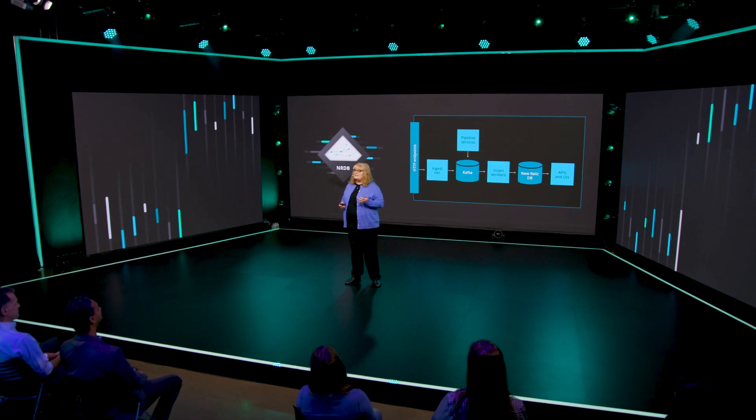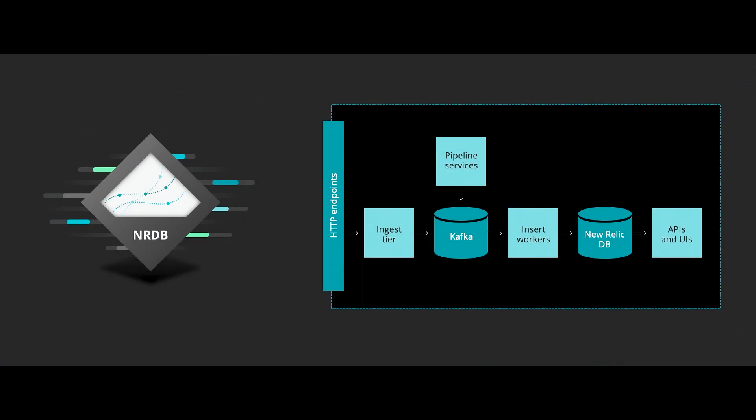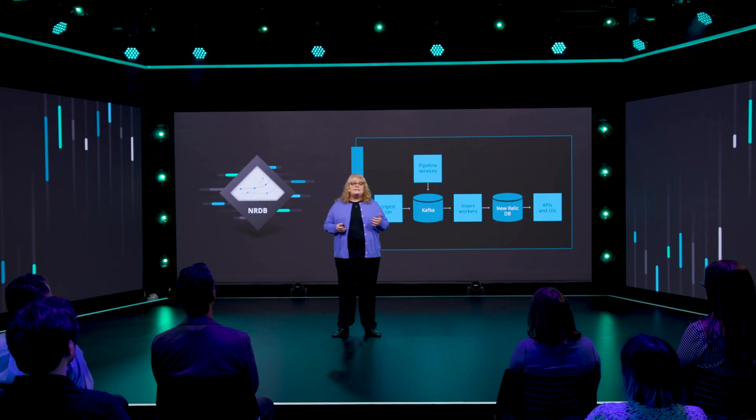Behind the scenes, NRDB is a cluster of distributed services built from the ground up for time series telemetry data. A typical large query runs using thousands of CPU cores concurrently while traversing trillions of data points to return answers to our customers in milliseconds.